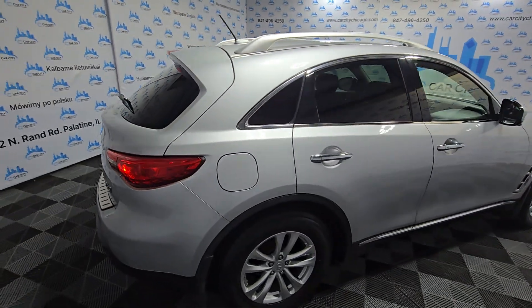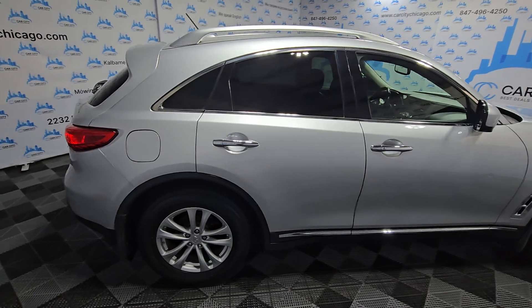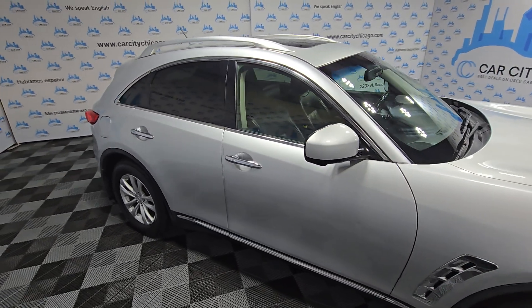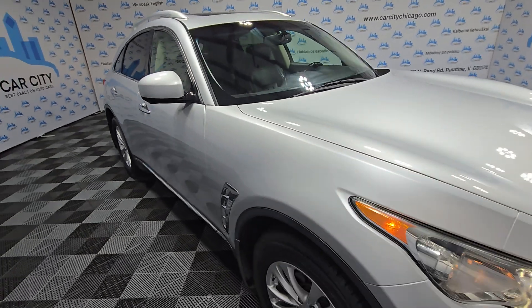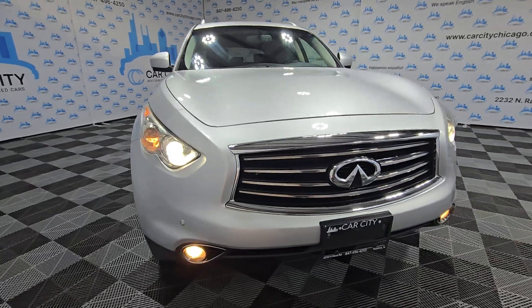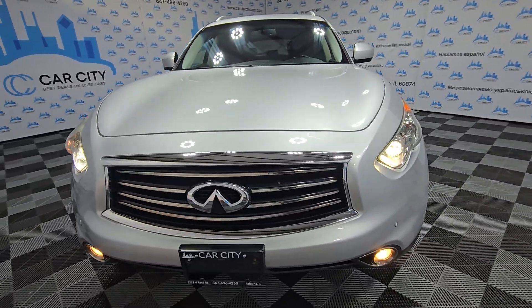Beautiful. Has a very nice ride. 3.5 V6 engine. Nice look, very sporty, fast — fun car to drive.